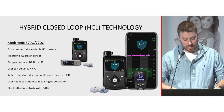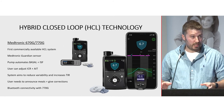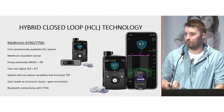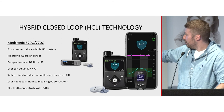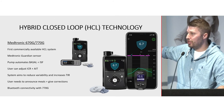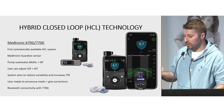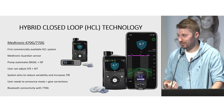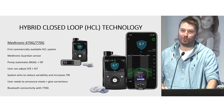The Medtronic 770G was recently released — same algorithm as the 670G, but with the addition of Bluetooth. This allows a follow feature, so parents can follow their child's data via an app that mirrors what's on the pump, though you can't deliver any insulin from the app. The Bluetooth also enables automatic pump uploads through the phone — a game changer for healthcare professionals, meaning we don't have to upload pumps before clinic appointments anymore.